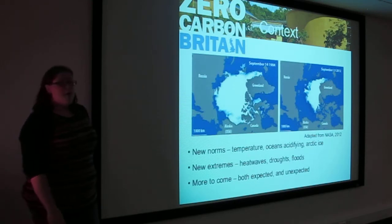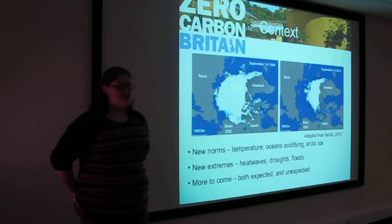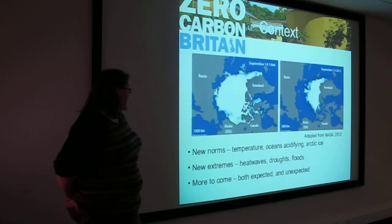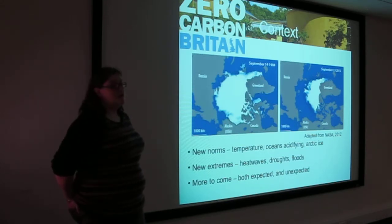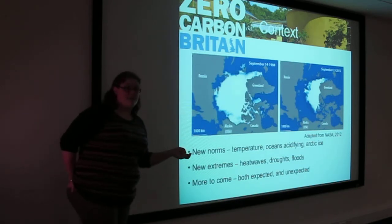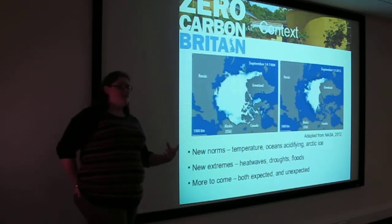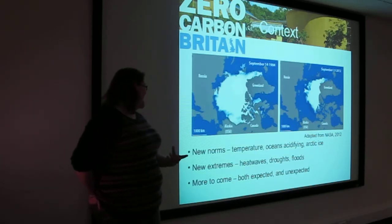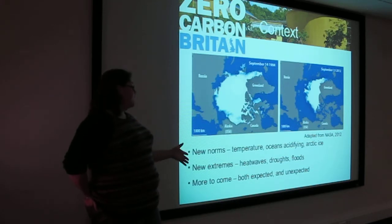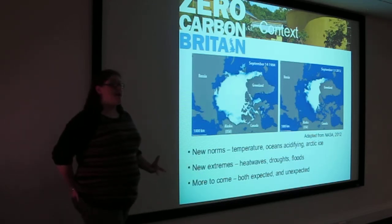In terms of context, I'm not going to go into great detail because I'm sure a lot of you know the situation, especially in line with the new IPCC report. What we are seeing today are new norms — new norms in temperature, oceans becoming more and more acidic, and a loss of Arctic sea ice every year. But we're coming to accept these things as normal. If we look at 1984 for sea ice and then look at 2012, despite the trend showing it's constantly decreasing, we can see we are learning to adapt to a very difficult situation that we shouldn't really be comfortable with. We're seeing extremes — heat waves, droughts, floods — and obviously that's impacting some parts of the world more than us, but it is impacting us right now.